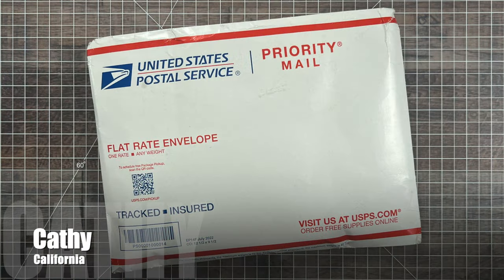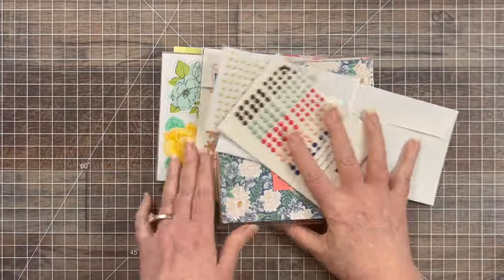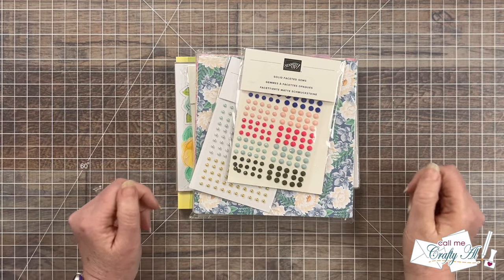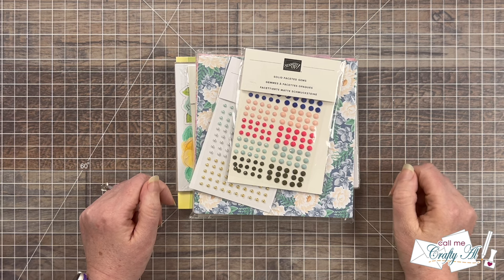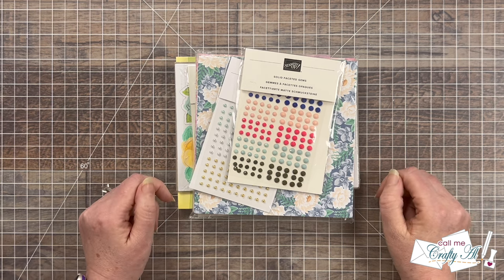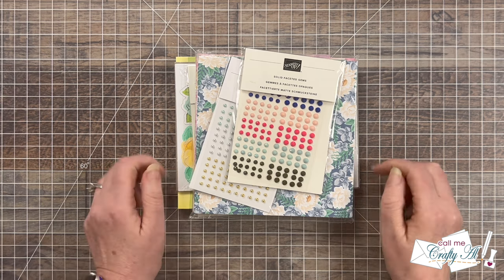Last but not least was a package from Kathy of California and it was packed full of crafty goodness. Kathy, thank you so much for the great note — I loved getting to know a little bit more about you, and thank you for your support as a channel member. Now let's take a look at all the little goodies she shared with me.